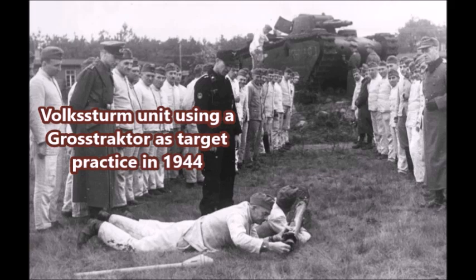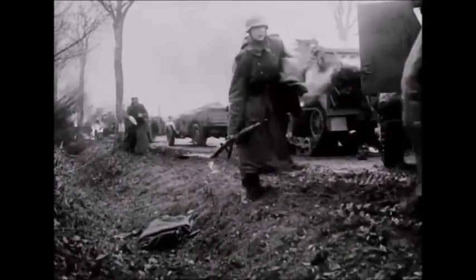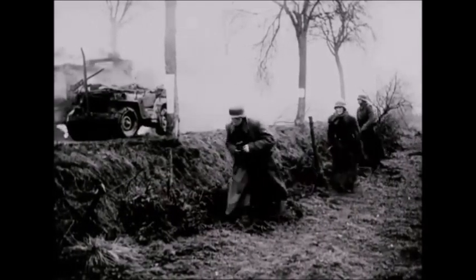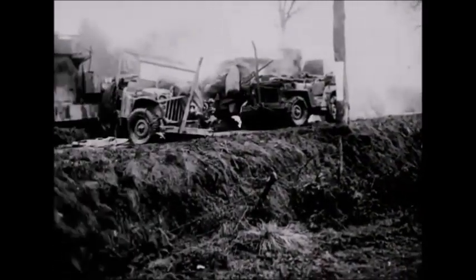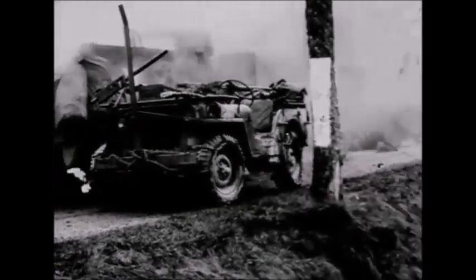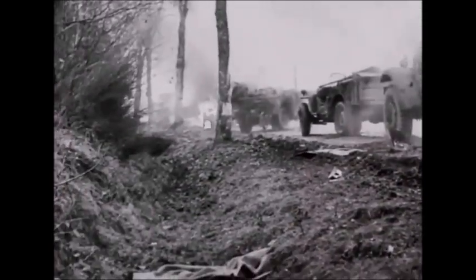There are photographs of the Grosse Tractors being used as target practice between 1944 and 1945. It is unknown whether all were destroyed this way. It is assumed that at least one or two might have been reactivated as combat tanks for the German army or the Volkssturm at the very end of the war, when both the Soviet Union and the United States were invading Germany. Either way, all of the Grosse Tractors were effectively destroyed during the Second World War.